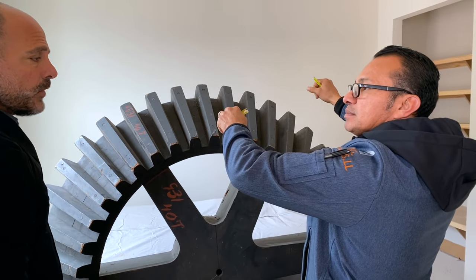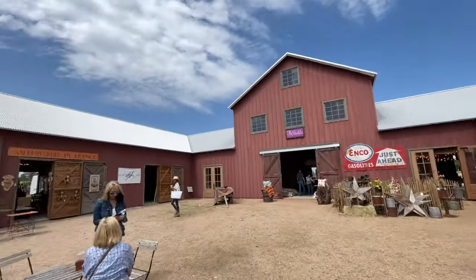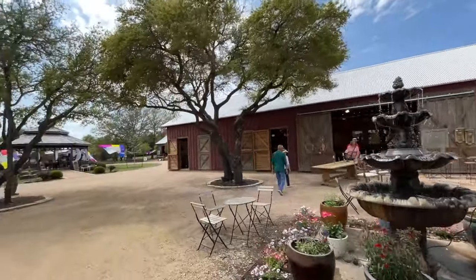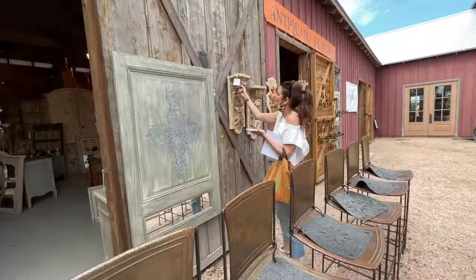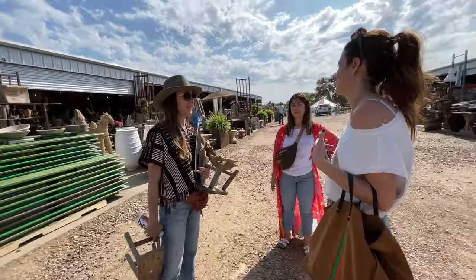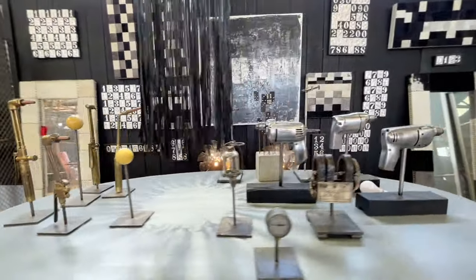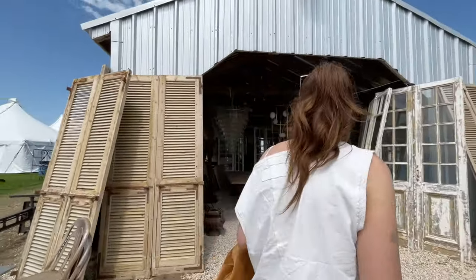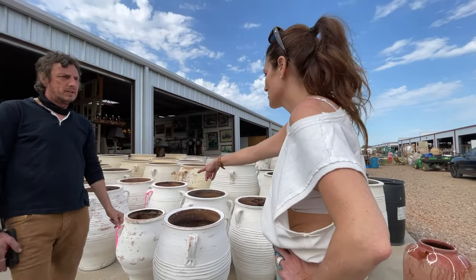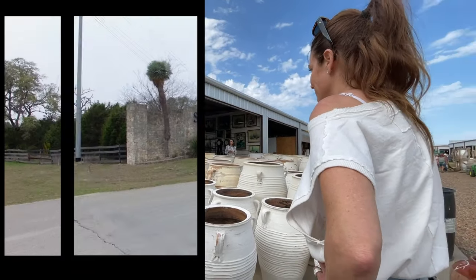One thing we learned on this trip — and every trip to Round Top is a learning experience — is that the shipments come in before the week starts. So actually, if you get here early and go to the local shops that exist annually, you can find pieces before the crowds hit the town. Do you have any smaller ones like this? I did have seven at the beginning of the show.